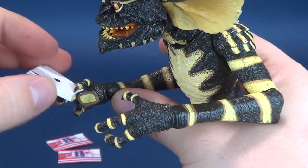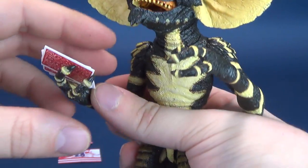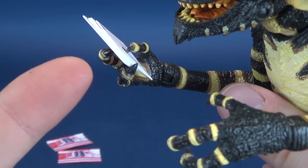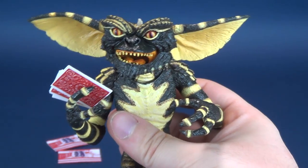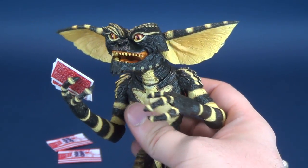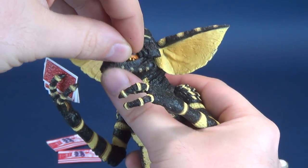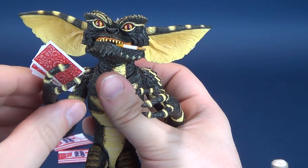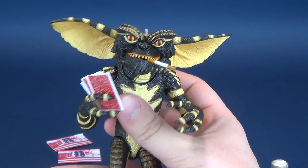The cards sit loose — they rest more against the hands and fingers than anything else. Then if you want, take the cigarette, put it in his mouth, and you can have the Gremlin playing cards — playing poker.